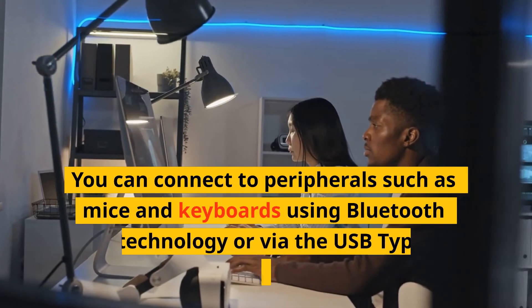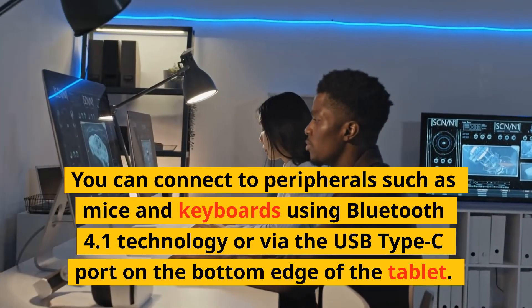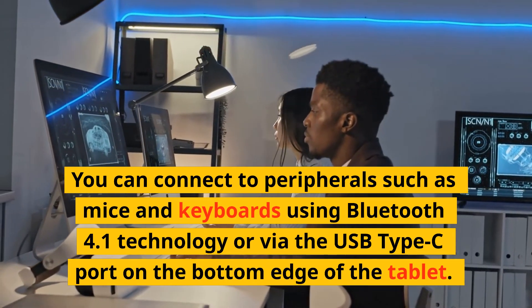You can connect to peripherals such as mice and keyboards using Bluetooth 4.1 technology or via the USB Type-C port on the bottom edge of the tablet.